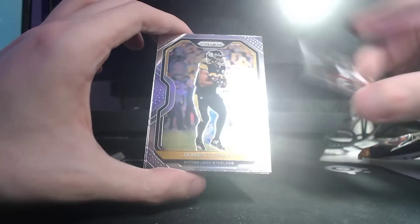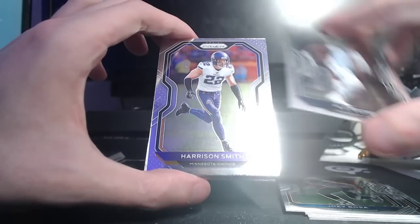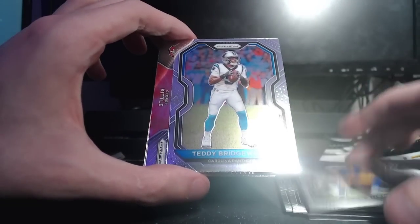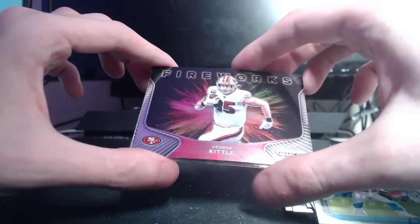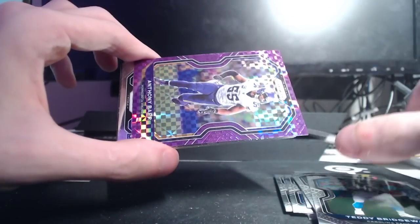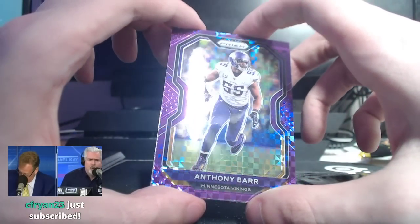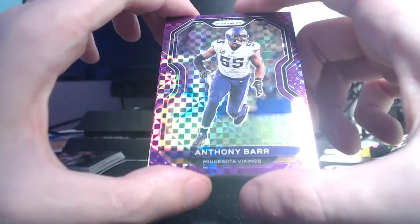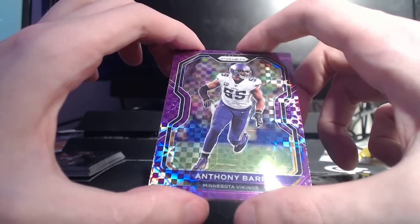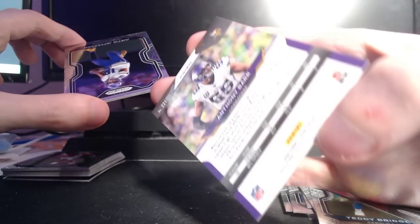Bruce Smith, James Conner, Joe Theismann, Joey Bosa, AJ Brown, Harrison Smith, Greg the Leg Zerline, Teddy Bridgewater, George Kittle — Fireworks. Those might be like one per box actually. I thought the white background was a case hit though. Really cool Anthony Barr card, but there are huge print lines on this. That is number 49. My overall opinion so far on Prism — I don't love it, honestly. I really don't.